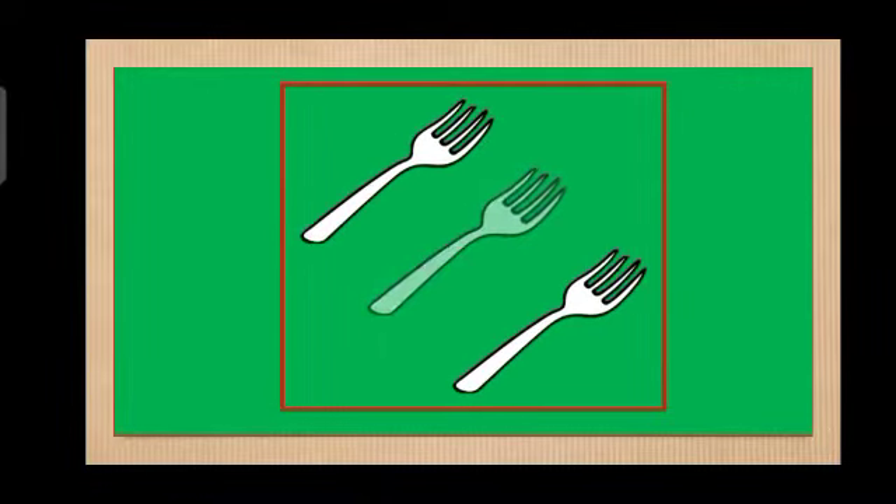1, 2, 3. Again: 1, 2, 3. Good job! How many forks are there in this set? Very good! We have 3 forks in this set.